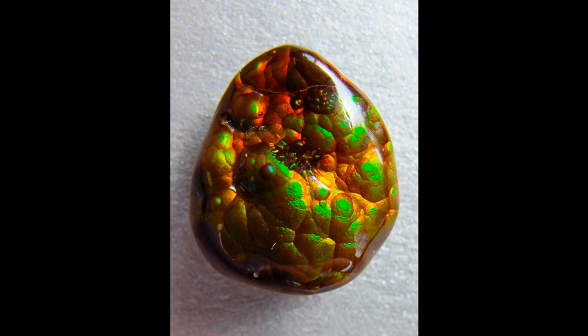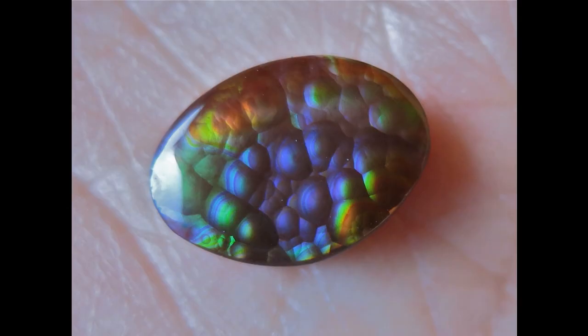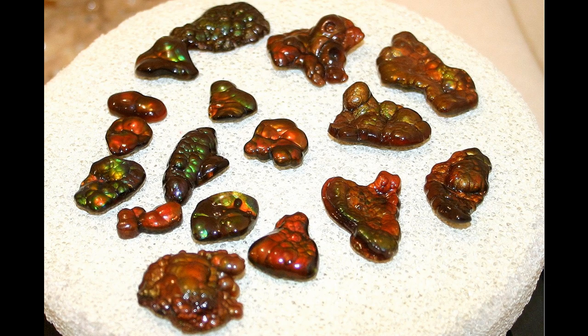Out of all the agates and chalcedony and jasper, my very favorite is the fire agate. In my opinion the fire agate really is the king of all the agates, jaspers, and chalcedonies. This iridescent color is really beautiful — it's considered an excellent gemstone for men's jewelry. It's probably the rarest of all the agates, being found only in a few places in southeastern California, Arizona, and into northern Mexico. I've hunted it in a few locations and found some really nice fire agate stones out in the field.